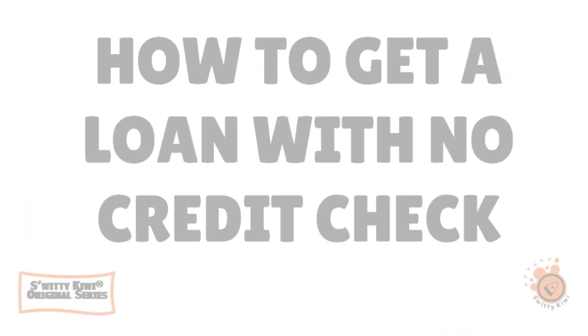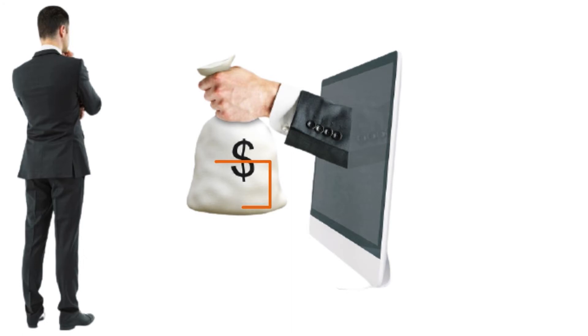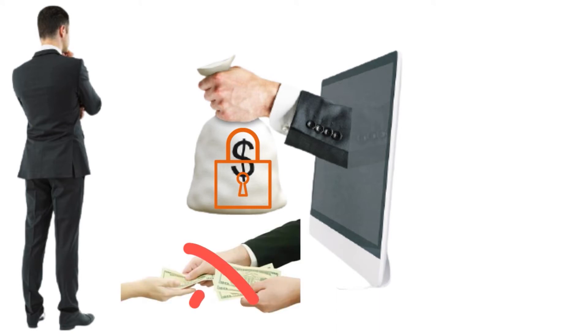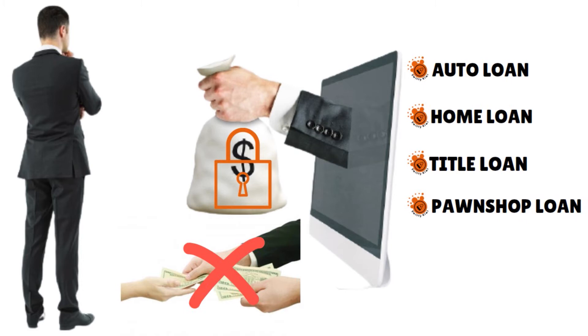Welcome back, folks. We are still talking about how to get a personal loan with no credit check. Step number five: know the easy options. The easiest loan to get with bad credit is a secured personal loan. These loans minimize the lender's risk by having you use something valuable as collateral to back your loan. If you stop making payments, the lender can take legal possession of your collateral and sell it to recoup the money it lost. The easy secured loan options include auto loans, home loans, title loans, pawn shop loans, and payday loans.